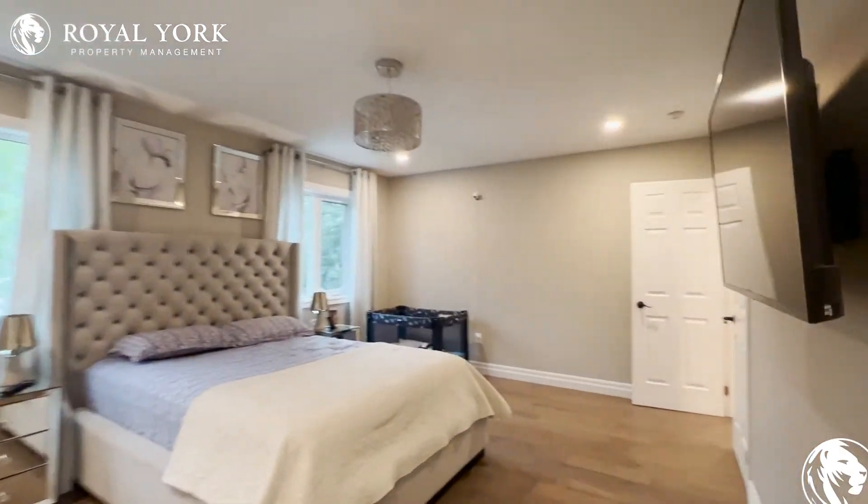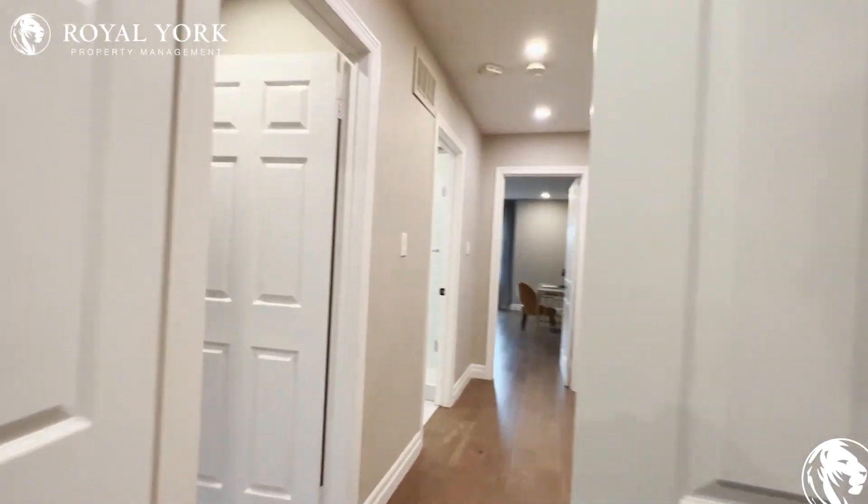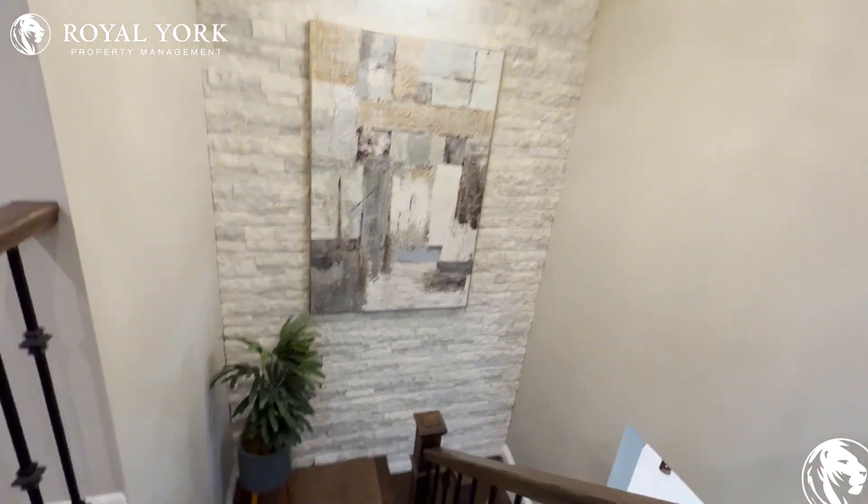If you're interested in booking a showing to come and view this house, feel free to contact us at Royal Yard Property Management, 24 hours a day, seven days a week. We'd be more than happy to show you. Thank you very much.